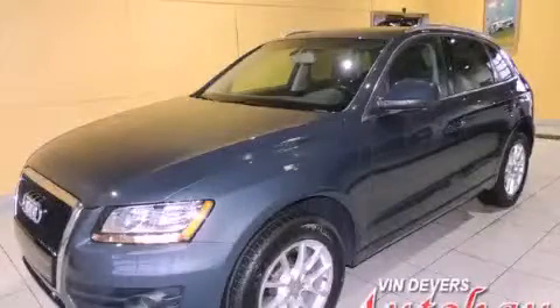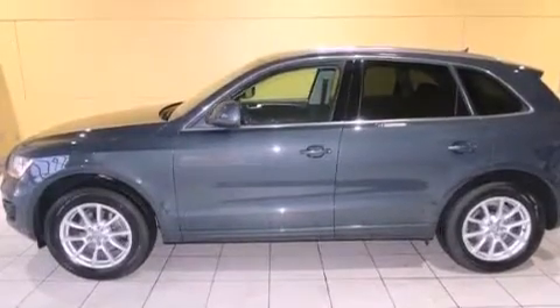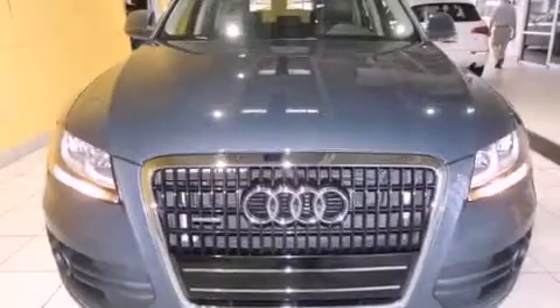This is a 2009 Audi Q5. Plenty of space for what you need. It has a 3.2-liter six-cylinder engine and an automatic transmission.